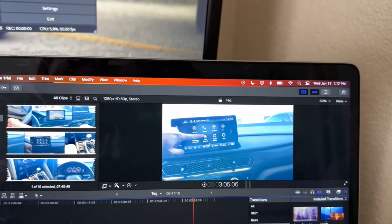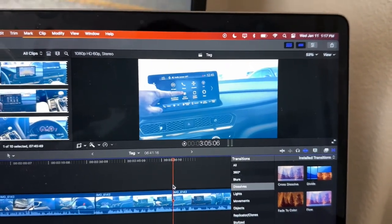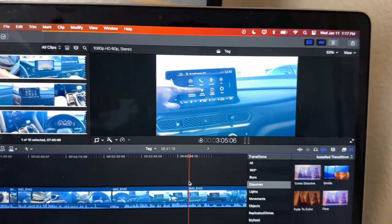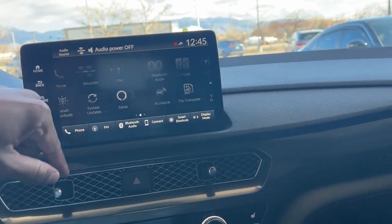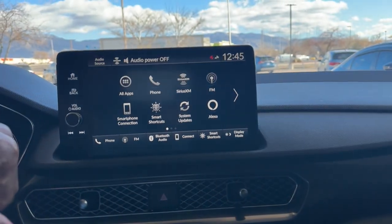I also want to add — the Integra doesn't even have built-in navigation. There's no navigation in there at all. But honestly I'm not surprised because who uses built-in navigation anymore, especially in 2023? Everyone's using Apple CarPlay or Android Auto. You do have Acura Link in here too, and the thing has Alexa built in as well, which the Civic does not have.